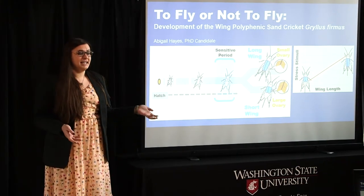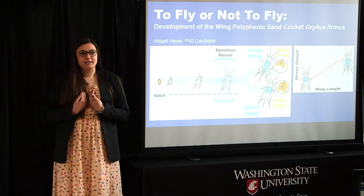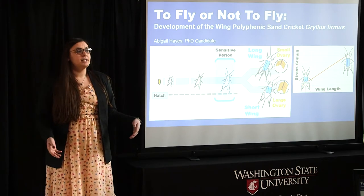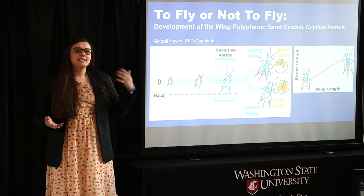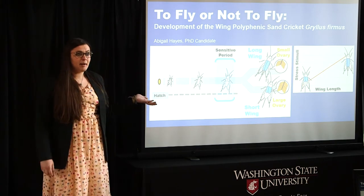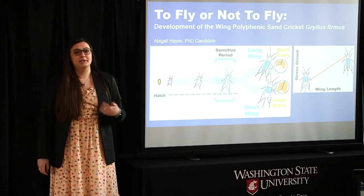Now all animals can adapt to their environment to an extent, even us humans. For example, if you move somewhere with as many hills as Pullman, you can develop larger calf muscles to make that trek to class a little more bearable. However, this cricket's superpower ability to adapt puts our own to shame.